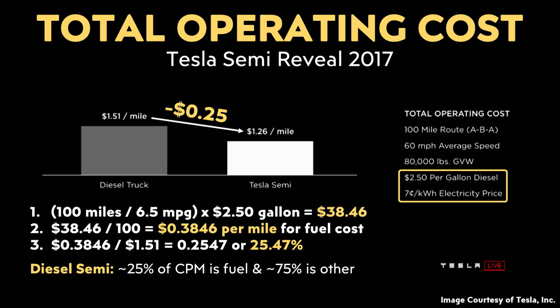According to my research, a typical diesel Semi averages around 6.5 miles per gallon. For a 100-mile trip, you would use a little over 15 gallons of diesel. Multiplying that by Tesla's listed cost of $2.50 per gallon means roughly $38.46 of this cost was for fuel. Translating to cost per mile — just divide by 100 — that's about $0.38 per mile for fuel. Since $0.38 is around 25% of $1.51, we can estimate that roughly 25% of the diesel Semi's operating cost was fuel, and 75% was for other expenses.